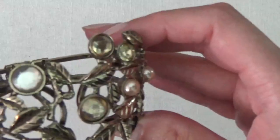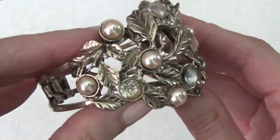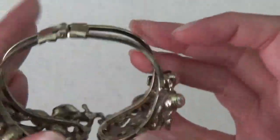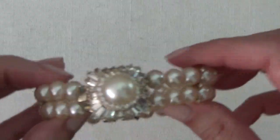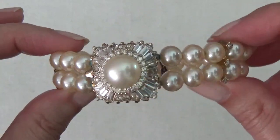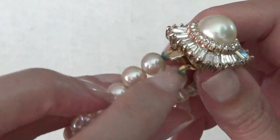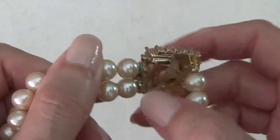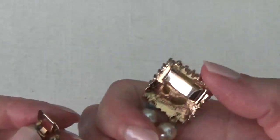Okay, this one's a bracelet — clamper bracelet. Looks like one stone is missing. I don't see any names on that. Okay, another bracelet here — this one's really pretty. It's faux pearls with some rhinestones, a little bit of green right here. And this one has a box clasp.